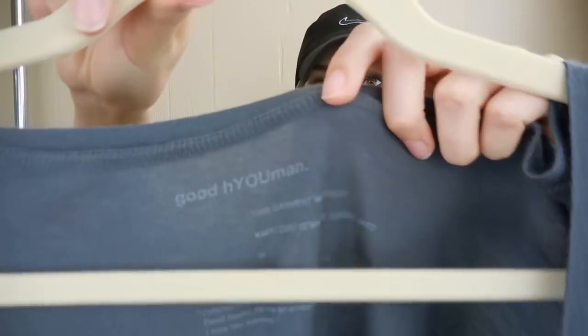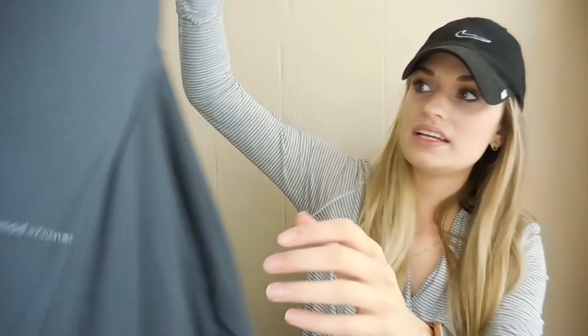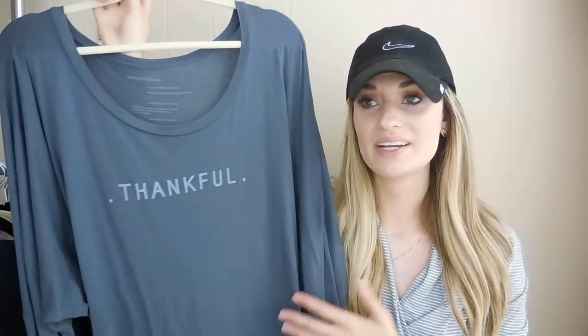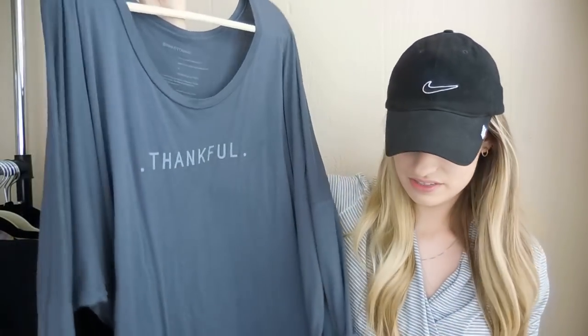Last sale from Monday was a Good Human Thankful Long Sleeve. Really cute — this is my first time picking up this brand. It's a graphic printed long sleeve, super soft with a casual vibe and dropped shoulder. It just says 'thankful.' I picked this up with Thanksgiving in mind and I'm so glad it sold. It was listed at $28. The buyer offered me $25, which was super reasonable, and I accepted, making my Poshmark earnings $20.